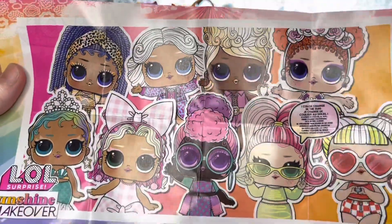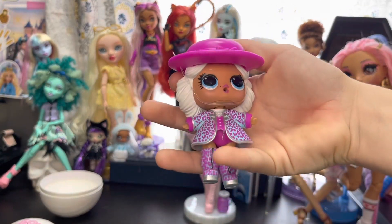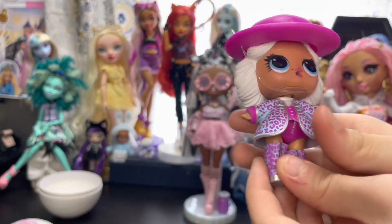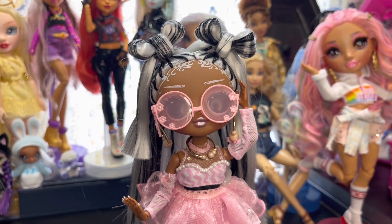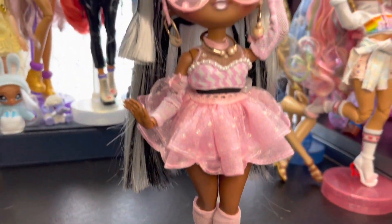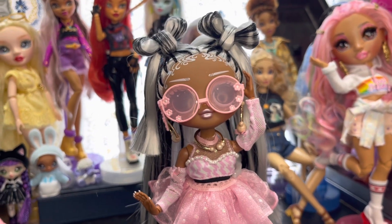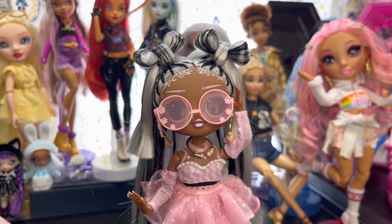Here they all are together in a cute little group shot — we'll probably hang this up on the wall with all our other little doll art. Show them what she looks like all dressed! She's pretty cute. I'm starting to see why you love these LOL OMGs so much. I hope you enjoyed this video — she speaks for herself with how beautiful and detailed the outfit is. I'm speechless. Hope to see you in the next one — love you, bye!